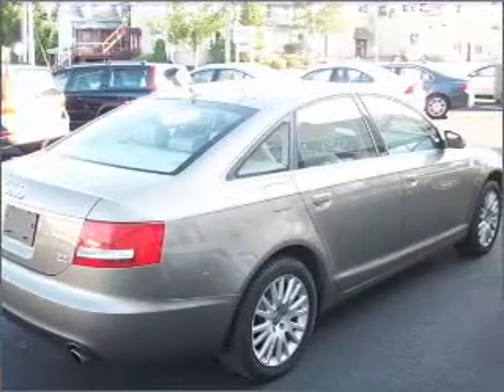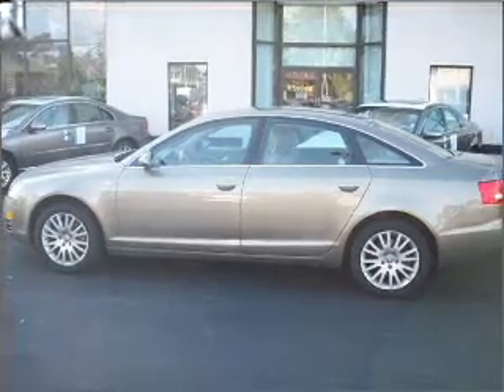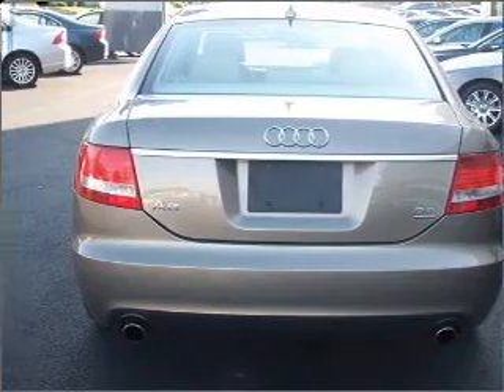You can also ride with confidence with 4-wheel ABS, fog lamps, child safety locks and more. We would love to put you in the driver's seat of this A6. Please contact us for more information.